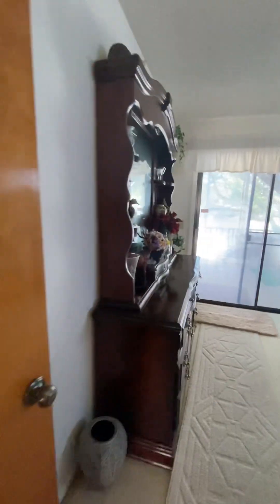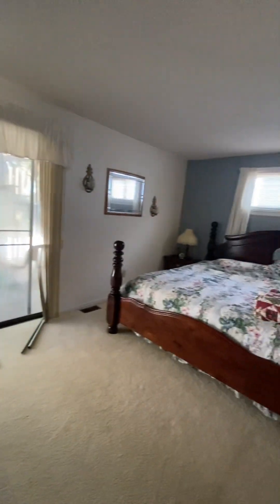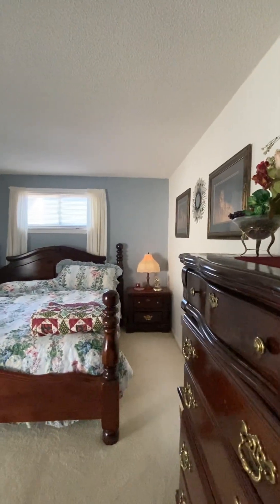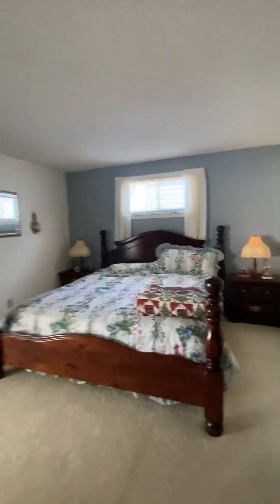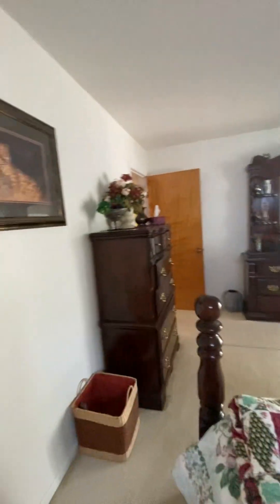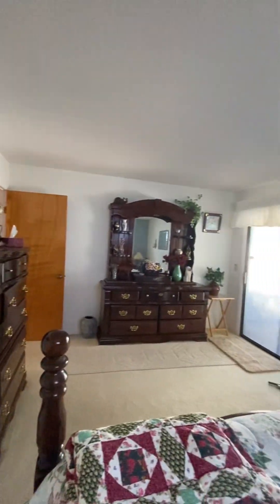The primary bedroom is fully adequate for a king-size or queen-size bed, as you see here, with two large nightstands and room for dressers at the far end of the bedroom.